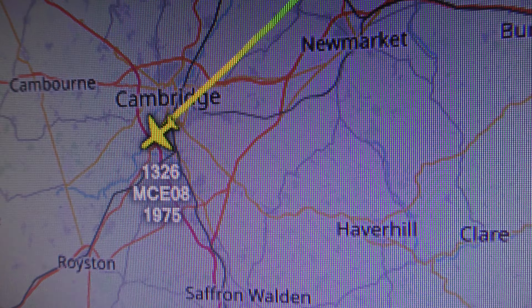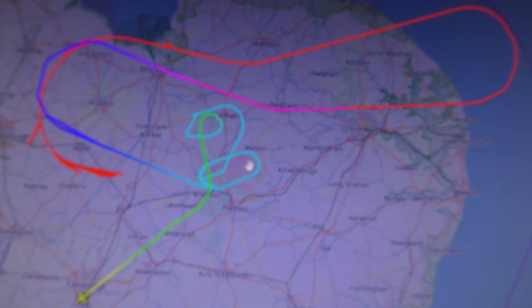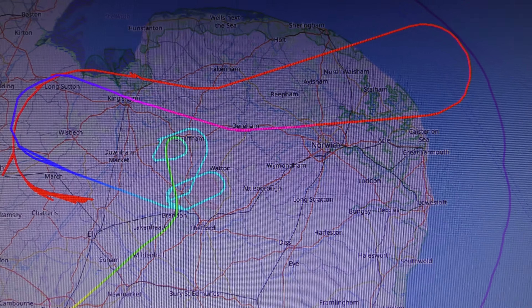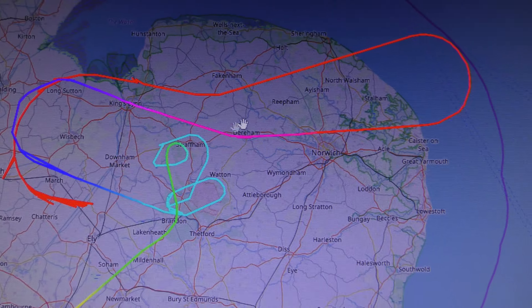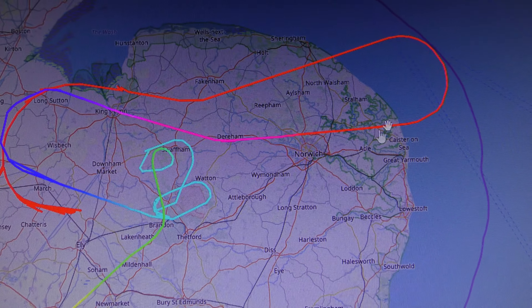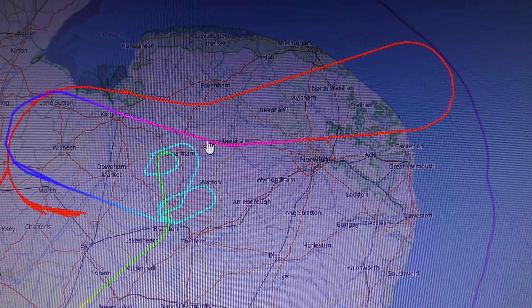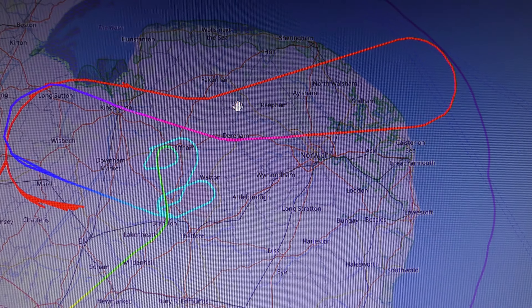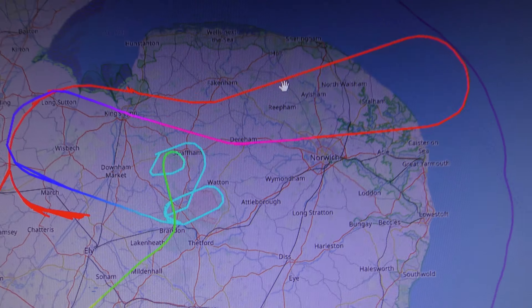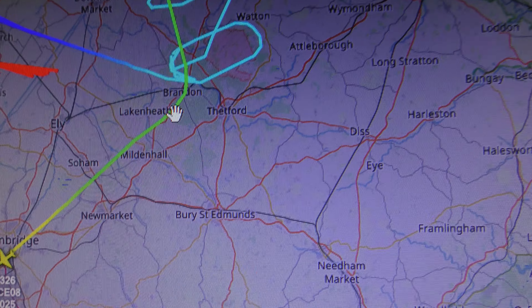I'll just switch from ASB to Freedar. MCEOE is the call sign. That gives you a little bit of where it's been today — that's not showing every pass it's made, it's been going round and round and round. Norfolk. The higher it is, the darker the colour. I did see it go up to about 45,000 feet at one point, if that's accurate — 41,000 to 45,000 feet when it was in the red and purple sort of colour. Turquoise colours when it's losing height, green when it's much lower.